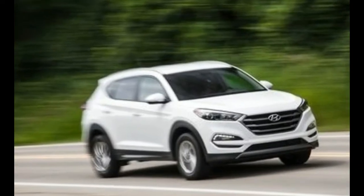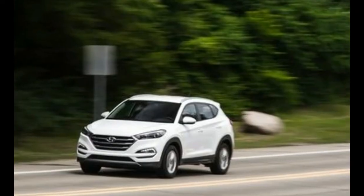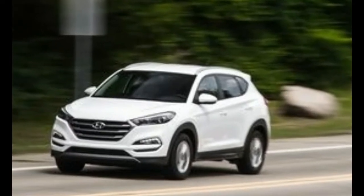Named after an American desert town, styled in Germany, and built in South Korea, the Tucson is a globe-trotting go-getter. It's value-packed, too.